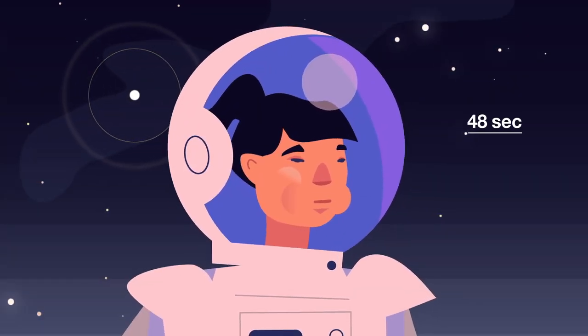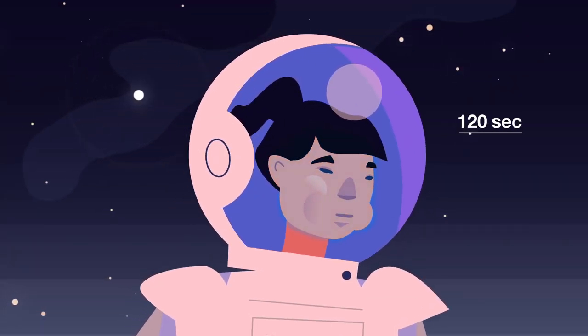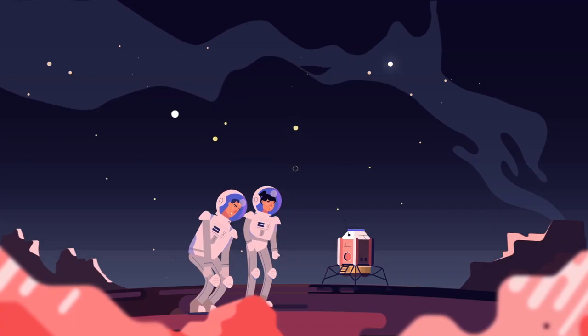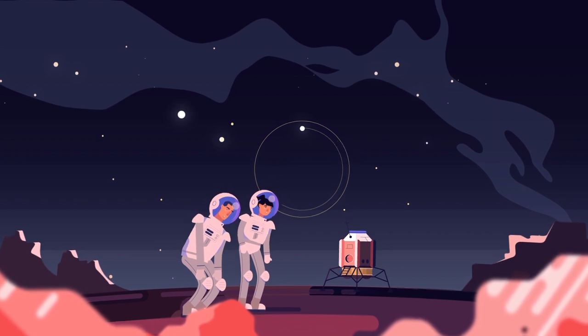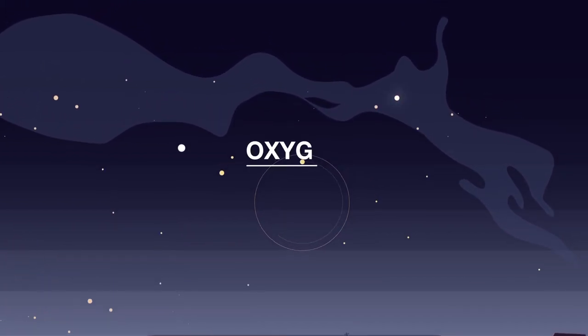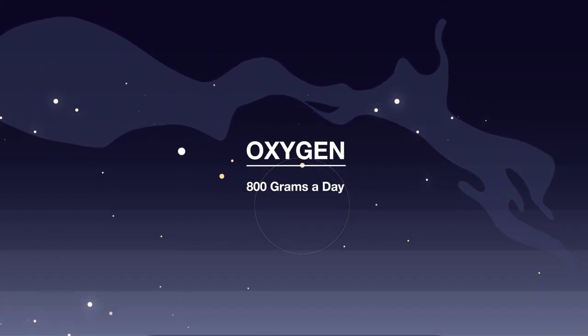How long can you hold your breath? A minute? Two? That's about it. So when we arrive at the Moon, we need air and quick. The key ingredient in air that we need is oxygen.